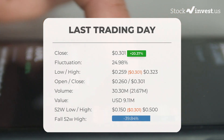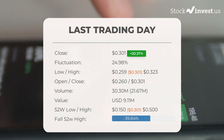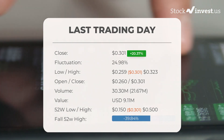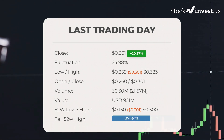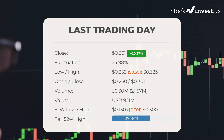In our daily updates for Zometica, our last headline reads: volatile ride for Zometica stock price on Tuesday, moving between $0.259 and $0.323. The Zometica stock price gained 20.37% on the last trading day, Tuesday January 17, 2023, rising from $0.250 to $0.301. During the last trading day the stock fluctuated 24.98%, from a day low of $0.259 to a day high of $0.323. The price has risen in seven of the last ten days.